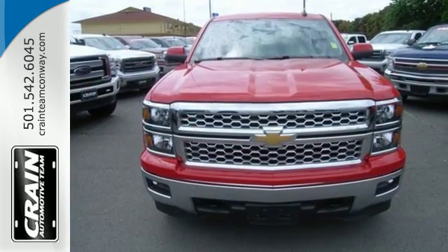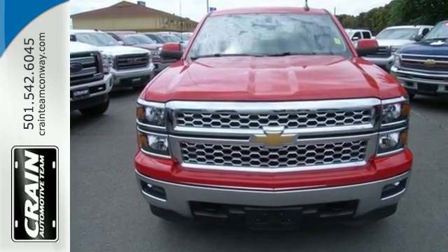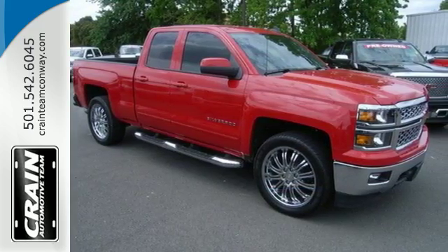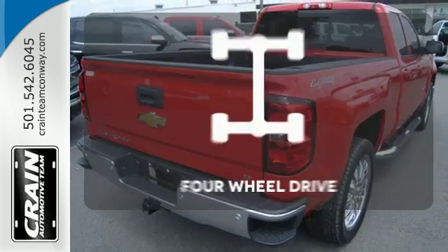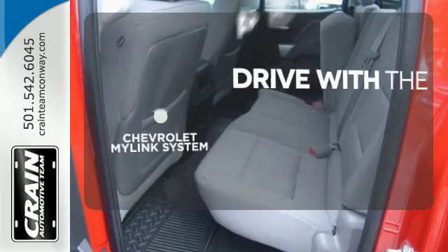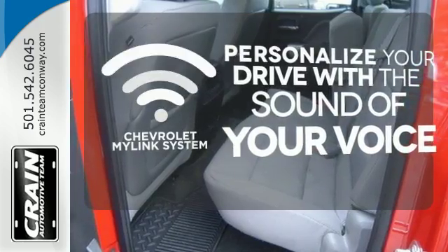It is built for the long haul. This American workhorse comes with StabiliTrak, electronic sway control, and a powerful yet efficient Ecotec 3 engine with active fuel management, so you can always count on it rising to the task. With four-wheel drive, you'll never get stuck again. Personalize your drive with voice-activated Chevrolet MyLink system.